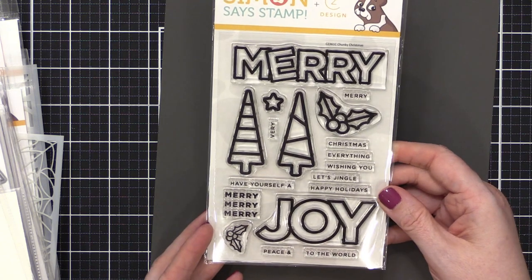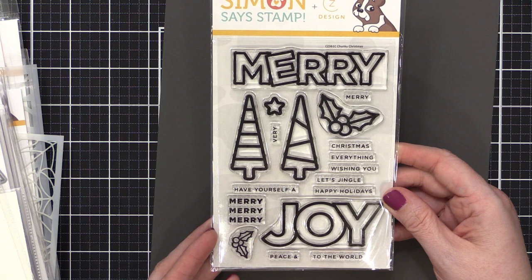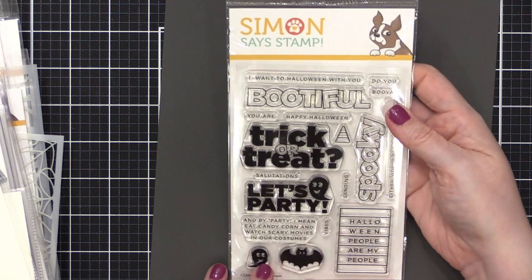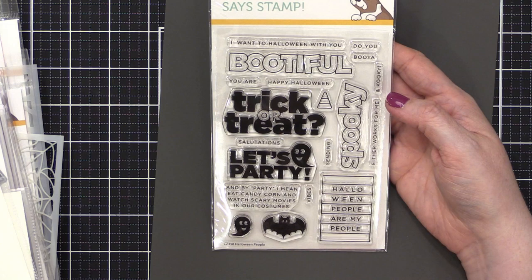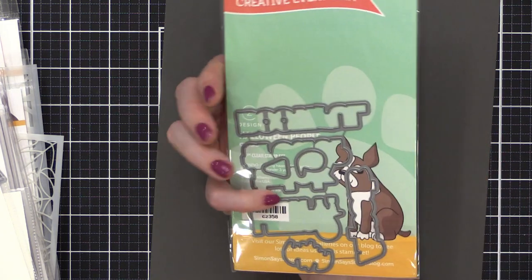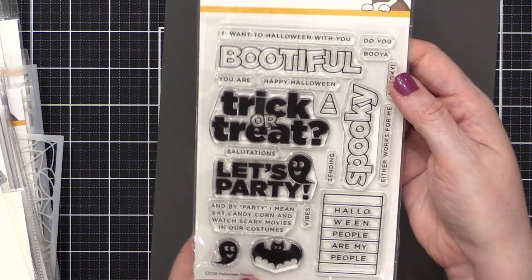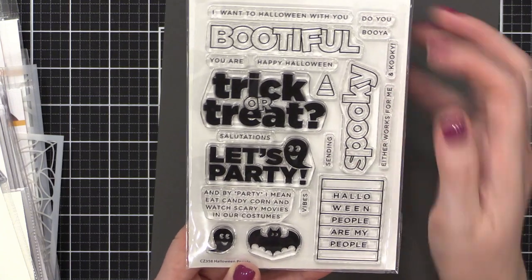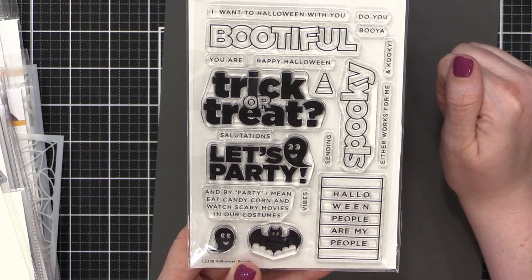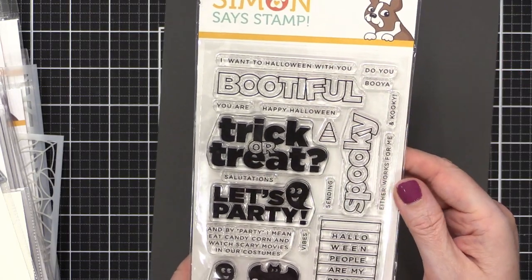Now some stamps from Kathy. First is Chunky Christmas — I love her really clean graphic style, so fun! And then she's done a Halloween set called Halloween People. There is a coordinating die set. Look at those fun greetings: 'Let's party, and by party I mean eat candy corn and watch scary movies in our costumes' — and 'I want to Halloween with you.' I love that!